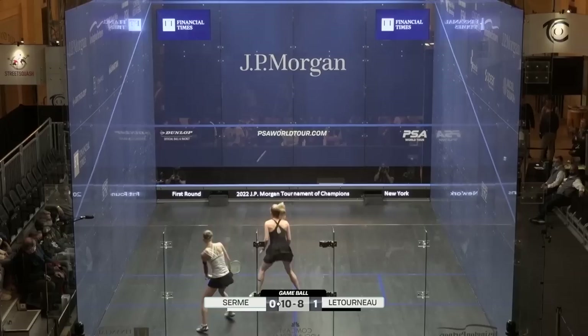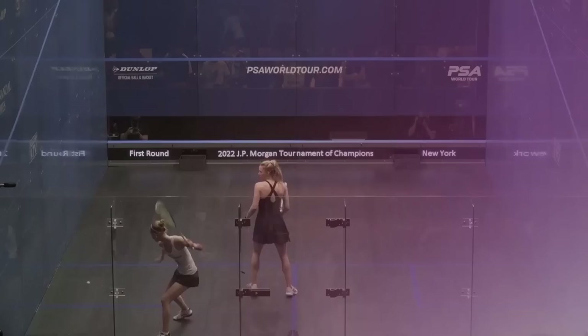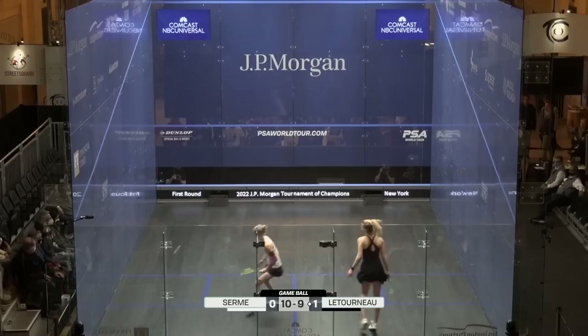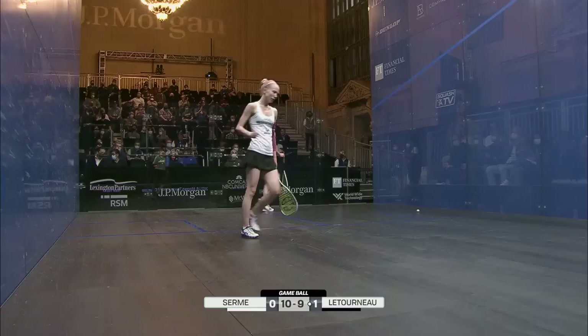Oh, that's wonderful squash! She's got the hips around enough to open up the body and the position to take in that boast. And again trying to punish the back end of Serm, looking for the opportunity. 11-9, game to Serm — one game all.